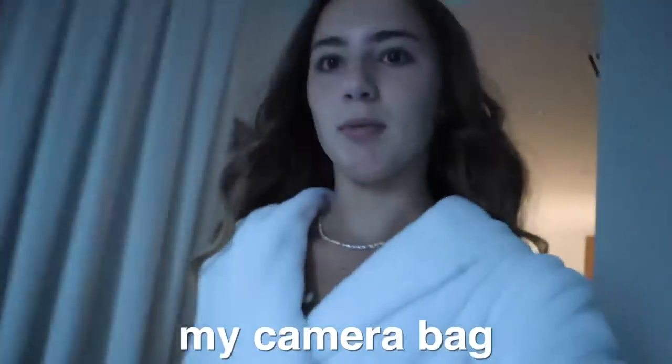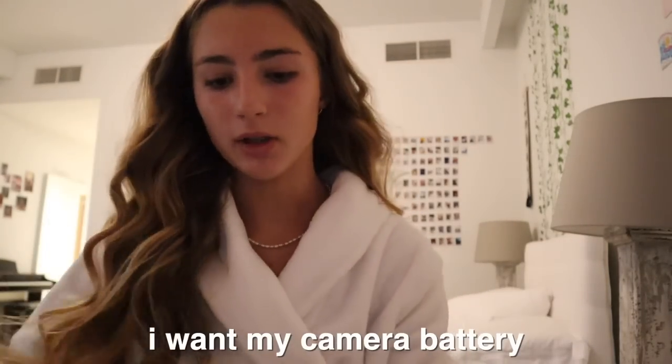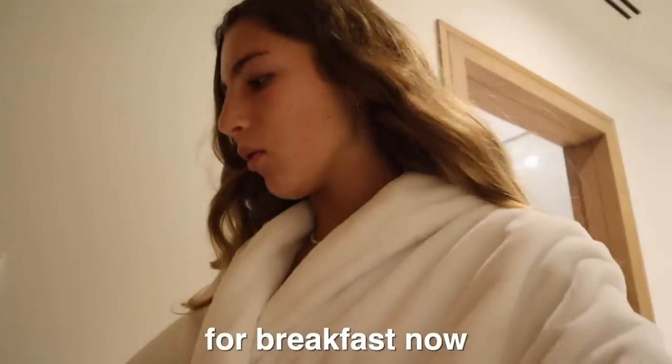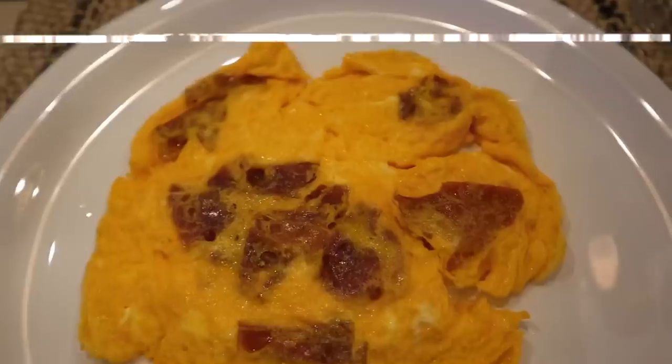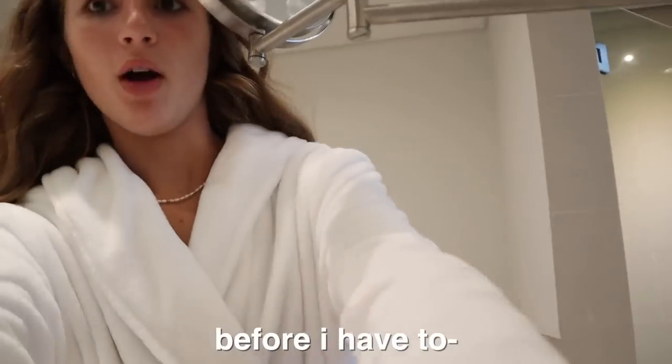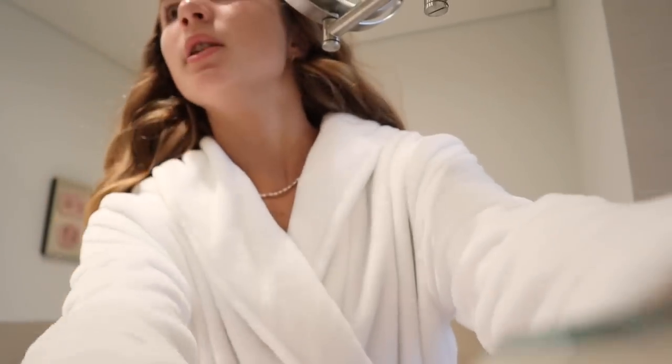I'm going to get my camera charger and put it in my camera bag. I want my camera battery to last all day, but I can always switch to my phone if needed. I just had some eggs for breakfast and I have some snacks for the plane. Now I'm going to brush my teeth and pack my wash bag — the outfit is going to be the last thing I do.